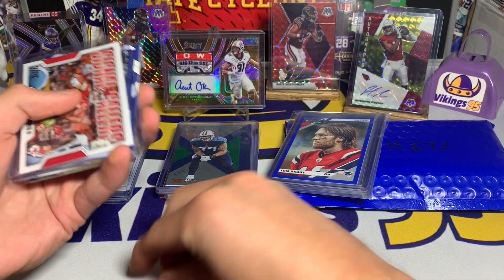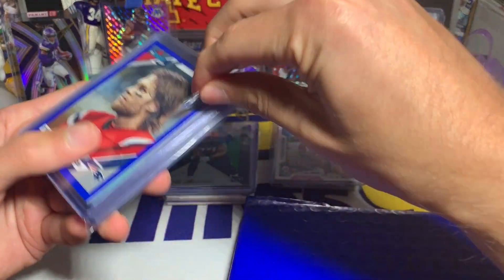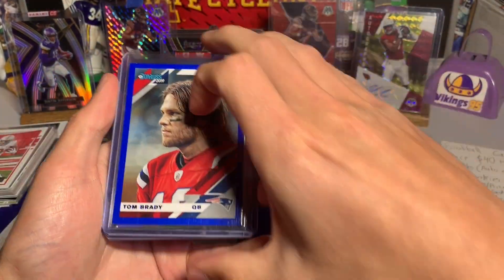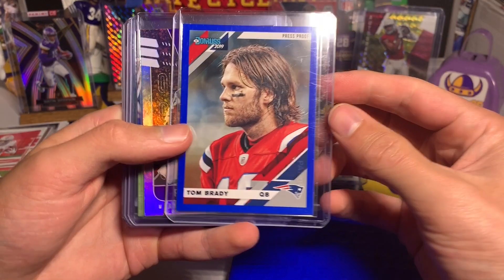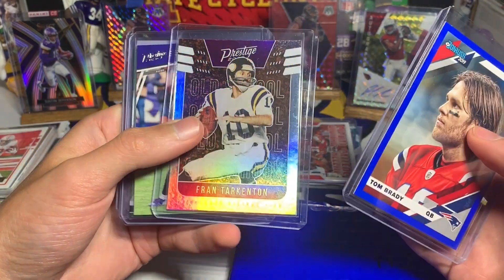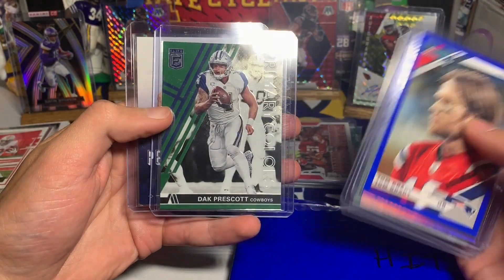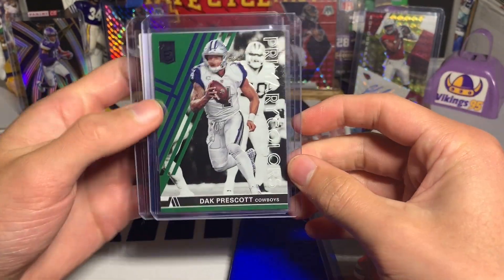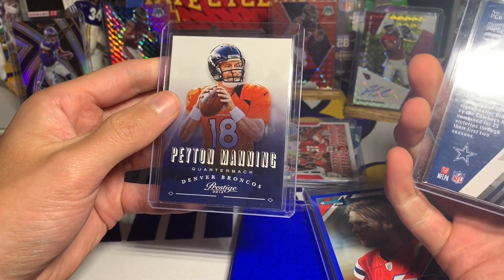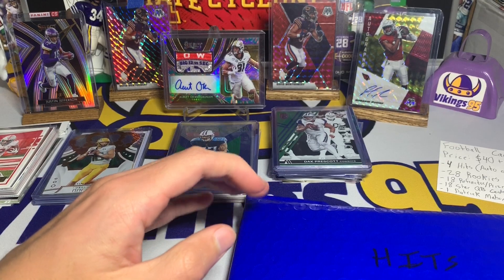We didn't get the rated rookie, which is actually good for everyone else in the pool. The back half of the quarterbacks: Tom Brady Blue Press Proof from Donruss 2019 — that's a pretty sweet card. Fran Tarkenton Prestige insert, Lamar Jackson Prestige card, Dak Prescott Primary Colors — always love these inserts from Donruss Elite — and Peyton Manning from 2013 Prestige.